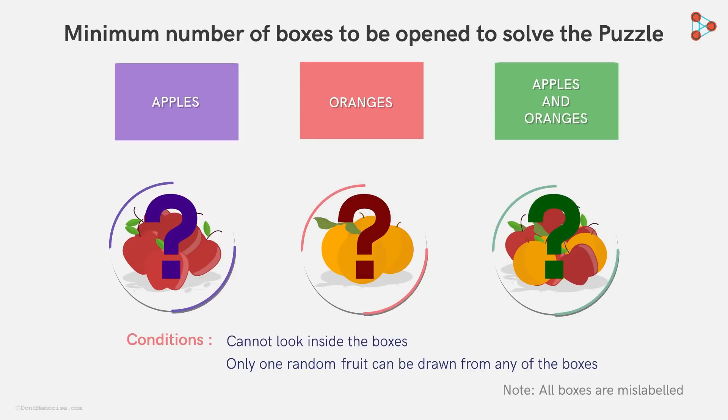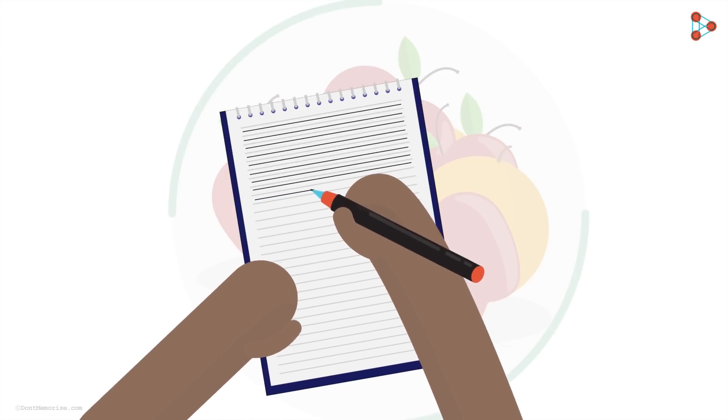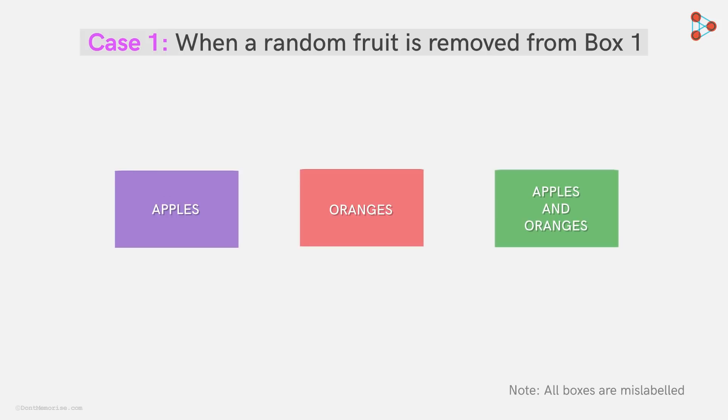Let's understand the strategies that led Zeki to the answer. Zeki takes a piece of paper and a pen and jots down the plausible scenarios. He starts with the first box which has the label 'apples' on it. As it is mislabeled, Zeki knows that this box will definitely not have only apples in it. It can either have only oranges or apples and oranges.